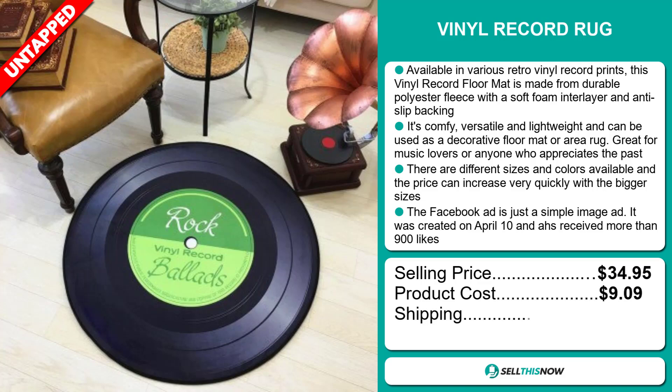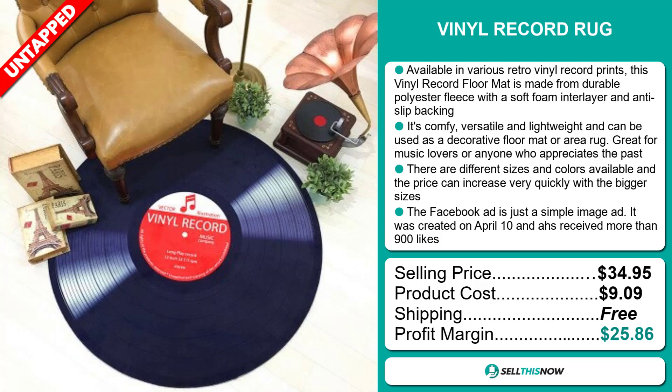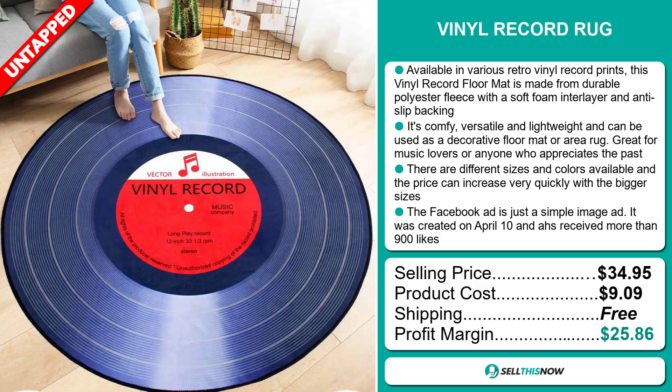The product cost is only $9.09 and shipping is completely free, so you're looking at an excellent profit margin of $25.86. Sell this now.